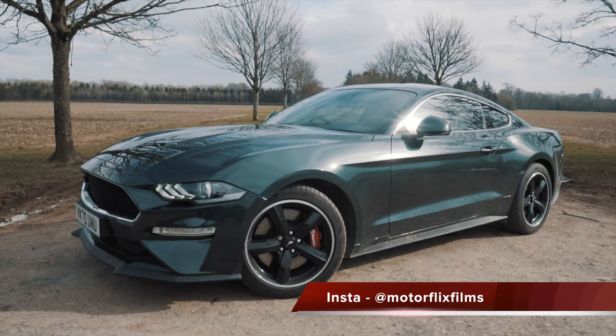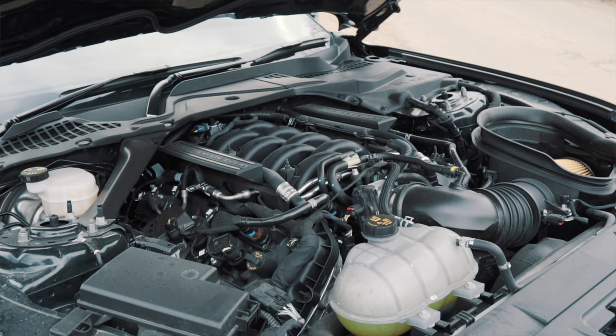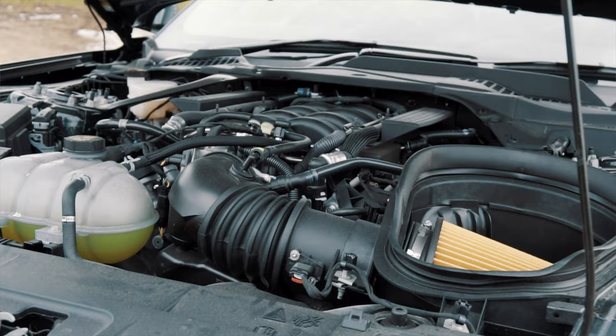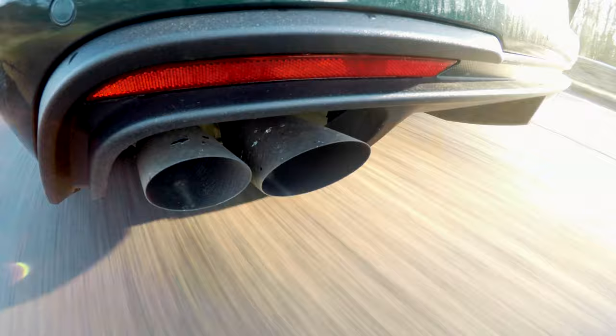I've literally just got in it now to drive it for the first time and it feels wonderful to get in a car that still has a whopping great 5-litre V8 engine under the bonnet with 460 horsepower. It has 14 horsepower over the facelifted Mustang, just due to the GT350 air intake which lets the engine breathe a little bit more. It just feels like you're thrumming along. We're doing 50 miles an hour in fourth and the active exhaust on the Bullitt is absolutely wicked - it sounds amazing.